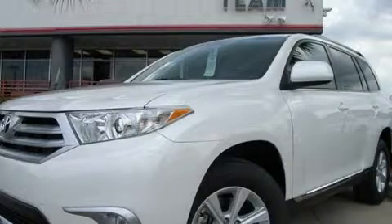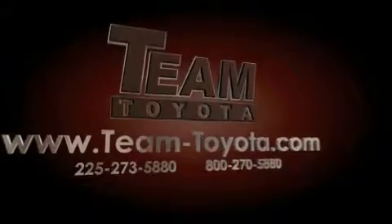Contact us today and schedule your opportunity to see this vehicle in person. Thanks for your interest in this vehicle from Team Toyota.